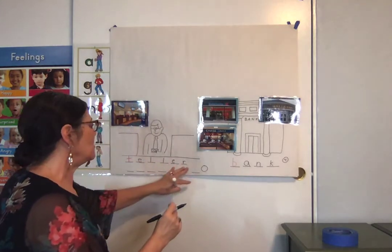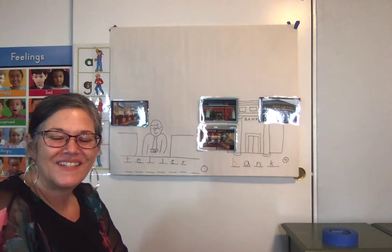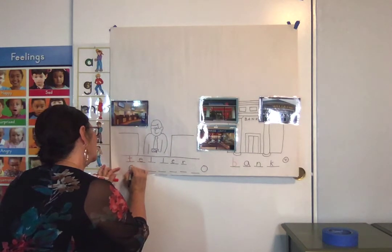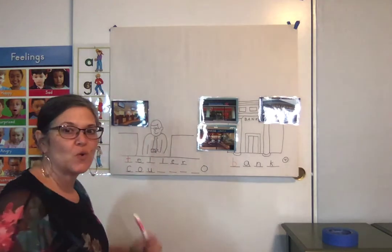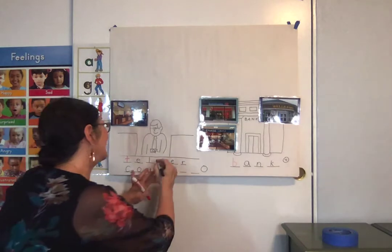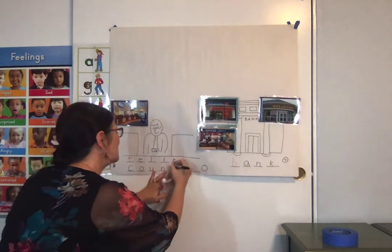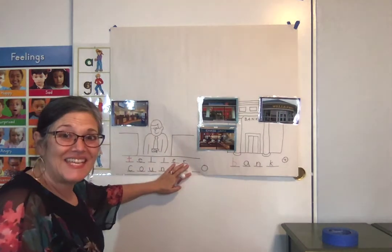Okay, teller counter. C-c-c-c. Do you hear a C? That could be two letters, but this one happens to be a C. Ow — that's an O-U. Count. What's that? N. Count — do you hear a T? Yeah. Count. Counter — it's another E-R.